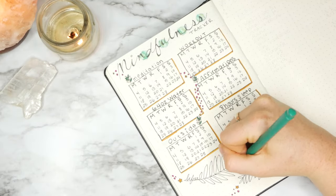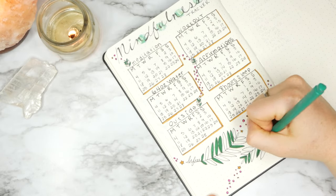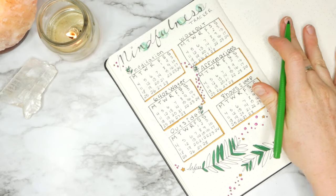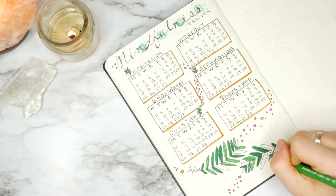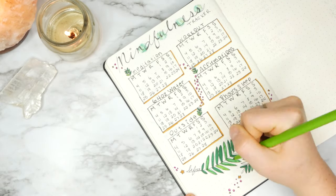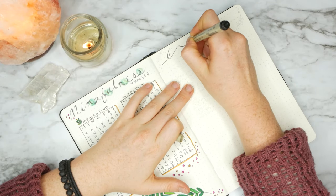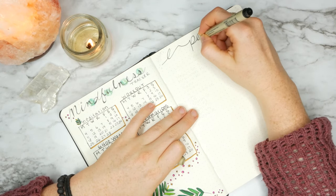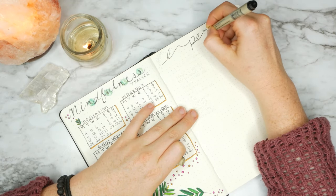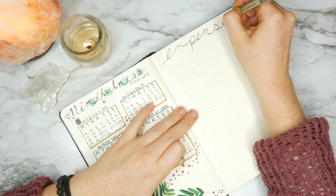I want to point out that on the top where it says "mindfulness tracker," I'm not good at hand lettering or calligraphy yet, but I want to get the look. What I do is write it out in cursive, and then in every place there's a downstroke I thicken that line and color it in. You'll see me do that on the expenses page as well — it's kind of a cheat code for making it look like you did calligraphy.